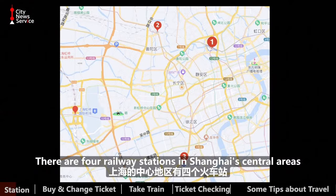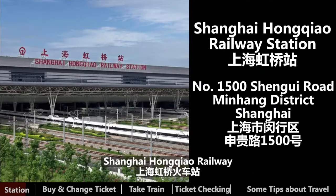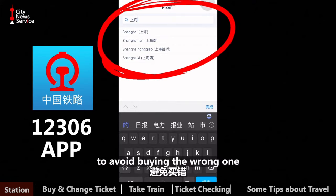There are four railway stations in Shanghai's central areas: Shanghai Railway Station, Shanghai South Railway Station, Shanghai West Railway Station, and Shanghai Hongqiao Railway Station. Please pay attention to which station you'll be departing from or arriving at when buying tickets, to avoid buying the wrong one.